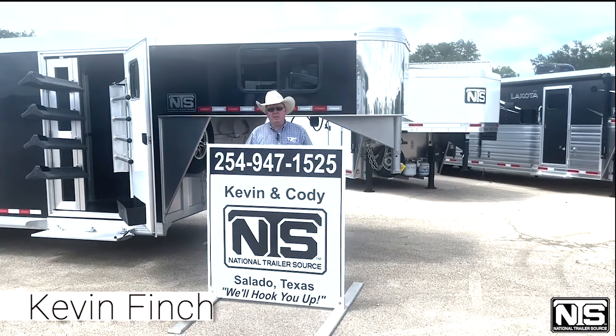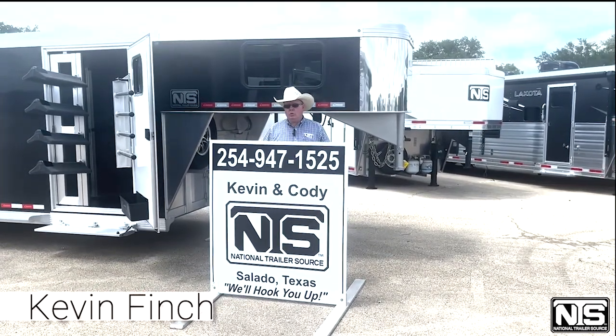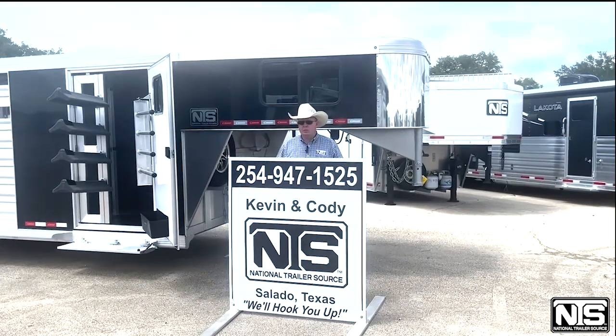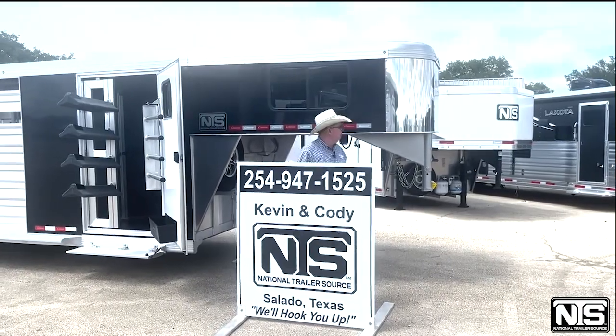Hello folks, this is Kevin Finch at NTS. Just wanted to show you this new unit that we just got in from Cimarron — a 24-foot stock combo.